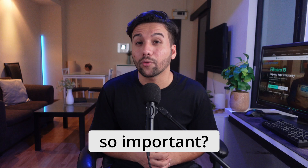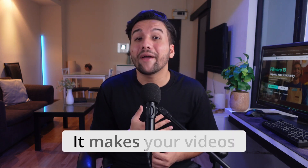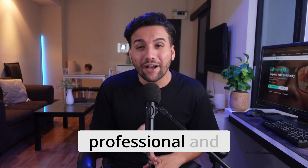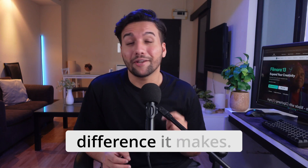But why is this stuff so important? Well, clear audio instantly improves the quality of your content. It makes your videos more engaging, professional and enjoyable to watch. Let's show you an example. You'll be amazed by the difference it makes.